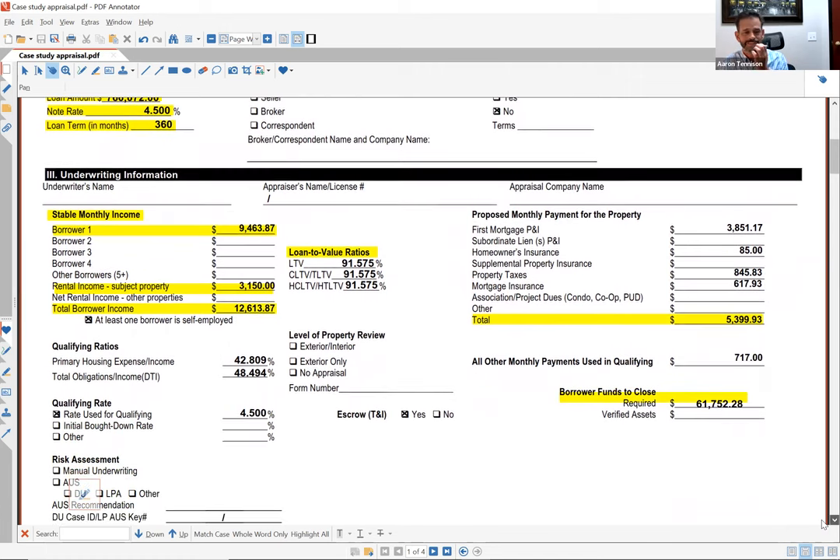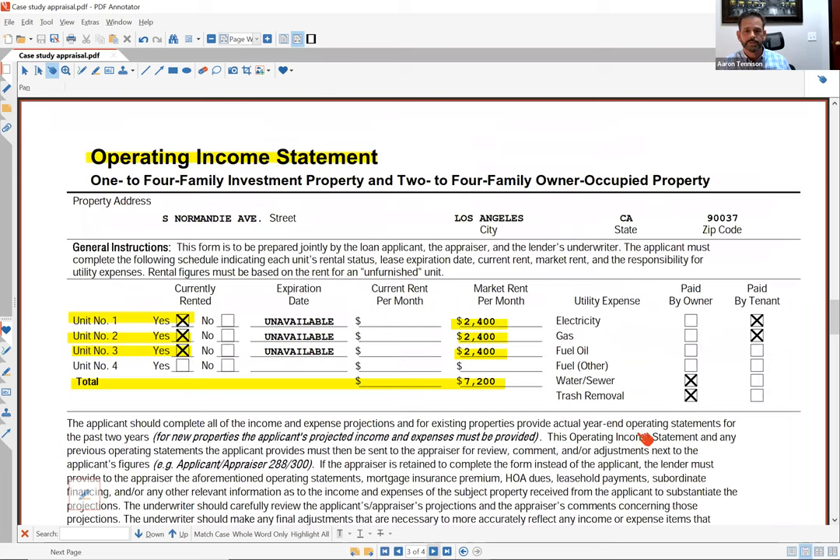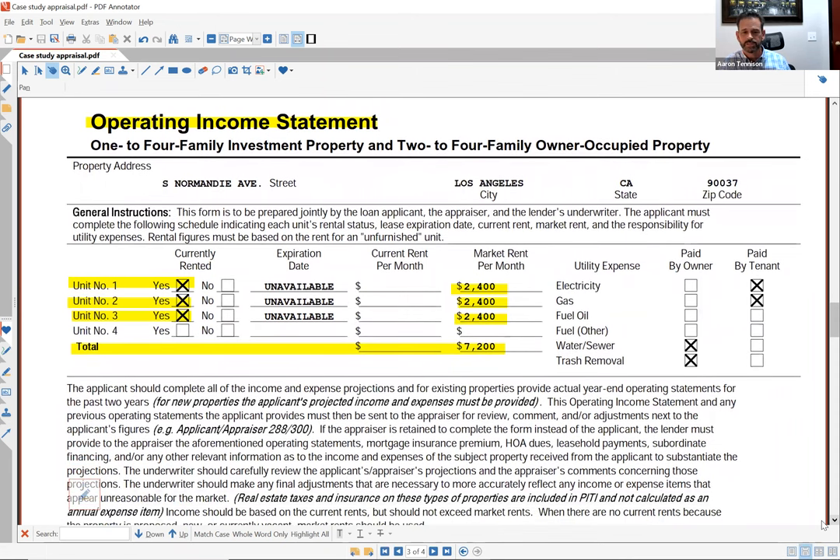This borrower could have purchased a single family residence with no rental income for about $645,000. But by using the additional rental income from the other two units, he was able to purchase the $830,000 triplex. The appraiser came in with $2,400 per month market rent for each of the two non-owner units, and from a loan standpoint they allow us to use 75 percent of that towards your income to qualify.